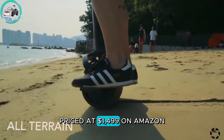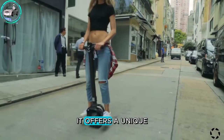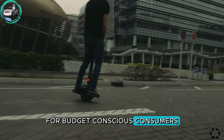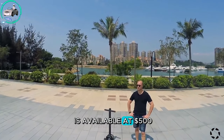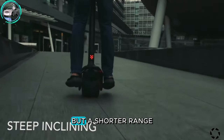Priced at $1,499 on Amazon, it offers a unique riding experience. For budget-conscious consumers, the previous model is available at $500, offering a higher top speed but a shorter range.